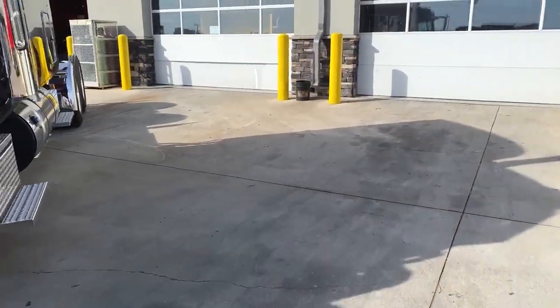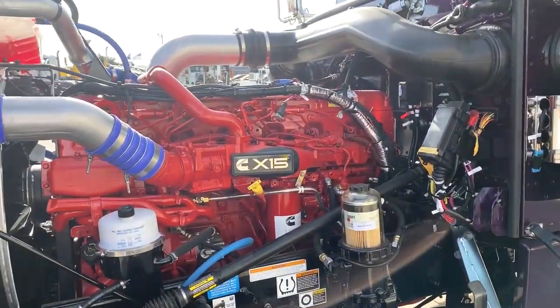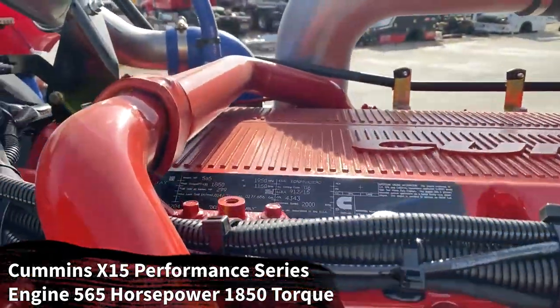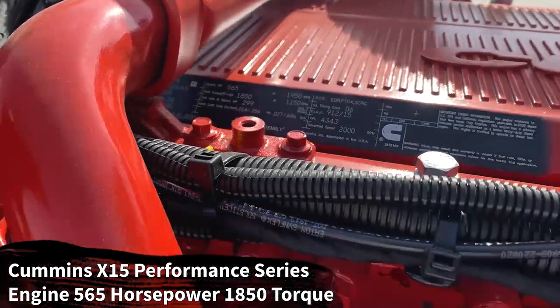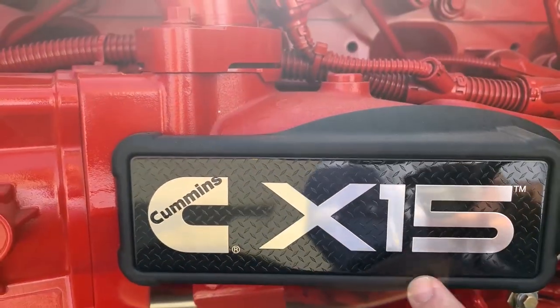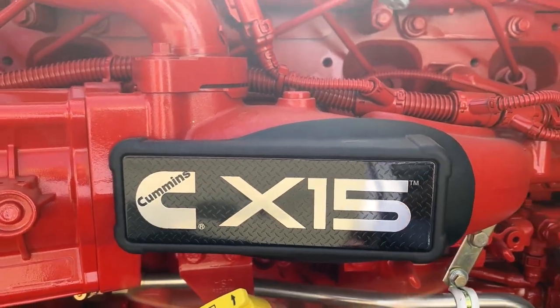That means you're going to be more likely to do your pre-drive checks, and pre-drive checks help you find minor issues before they become major ones. Here's a look at your Cummins X15 Performance Series engine — 1850 pound-feet of torque, 565 horsepower. The X15 name badges are big and bold. The Performance Series gets this black diamond plate where the Efficiency Series gets a brushed aluminum look.